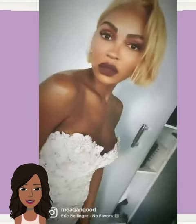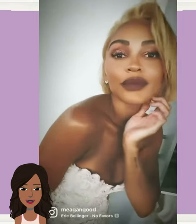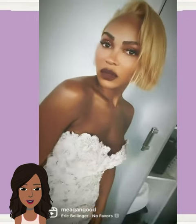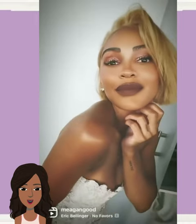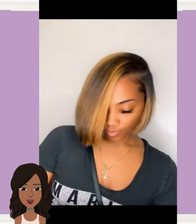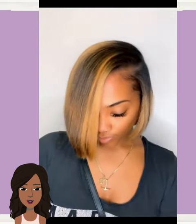And then we have Megan Good rocking a blonde bob. I swear this woman can pull off any hairstyle and look just gorgeous. And then we got another bob here with a honey blonde and chocolate color combo — nice, simple, effortless, and chic.